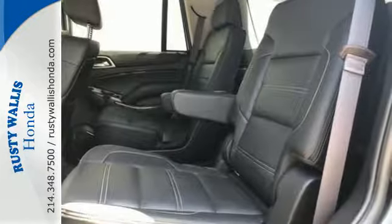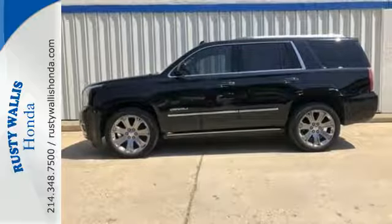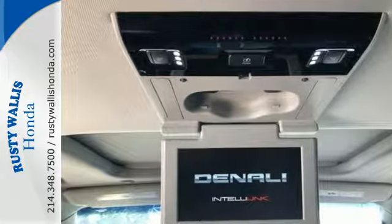Plus, relax in the lap of luxury with a heated steering wheel, heated front and rear seats, premium perforated leather upholstery, and GMC's IntelliLink infotainment system with navigation.